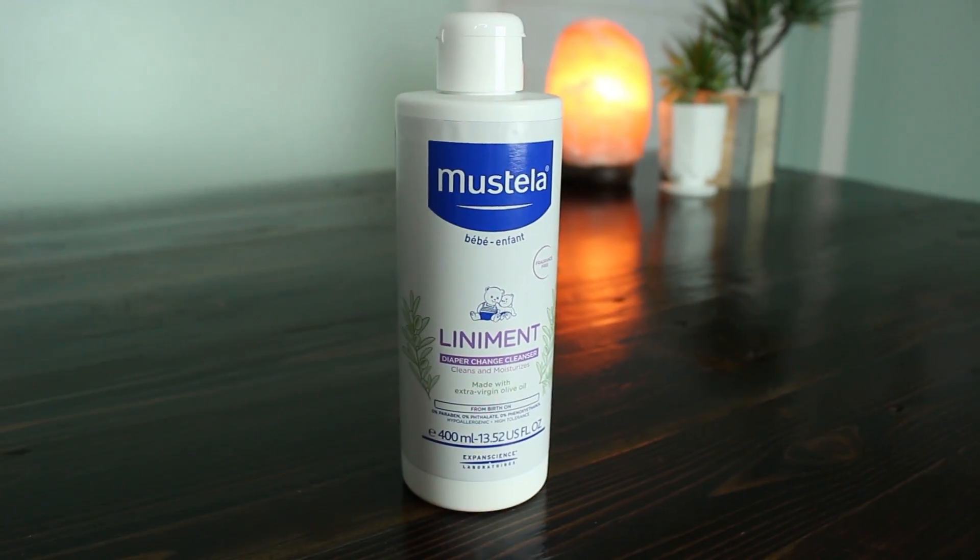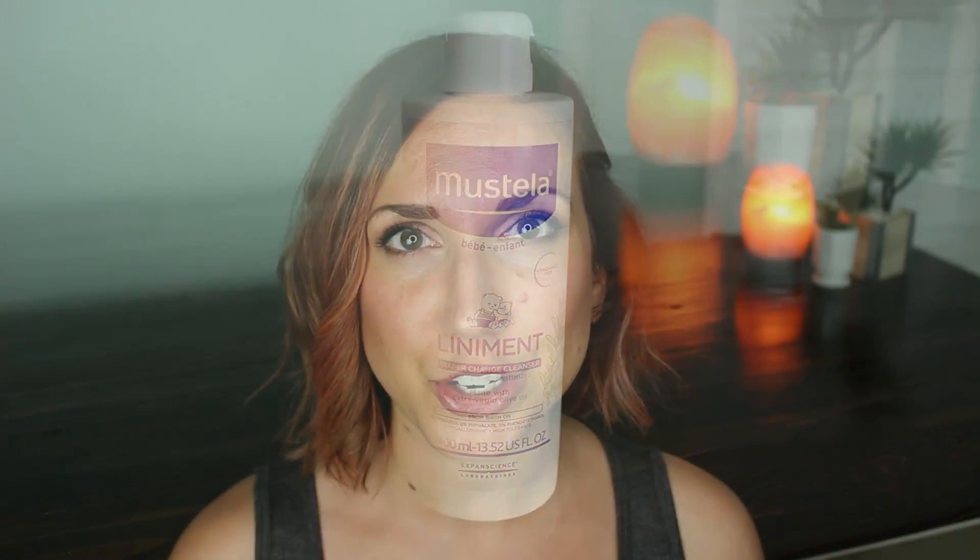Hey everybody, it's Jessica. Welcome to the Mommy Archives. Today I'm super excited to be partnering with Mustela to share an awesome new diaper changing product that they have come out with that I think you guys are really going to appreciate.